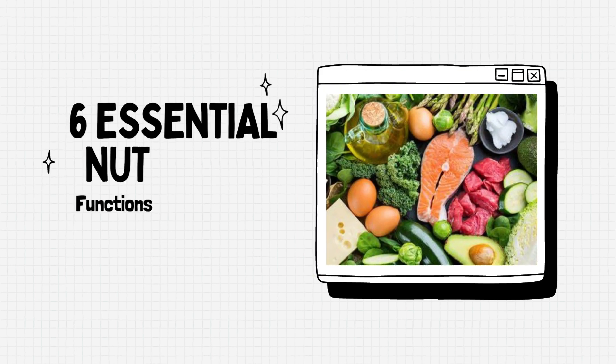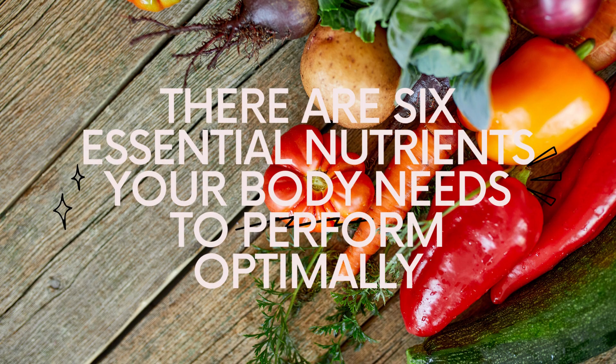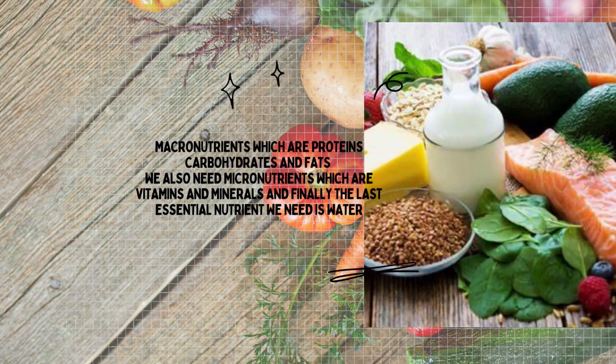6 Essential Nutrients: Functions and Sources. There are 6 essential nutrients your body needs to perform optimally.